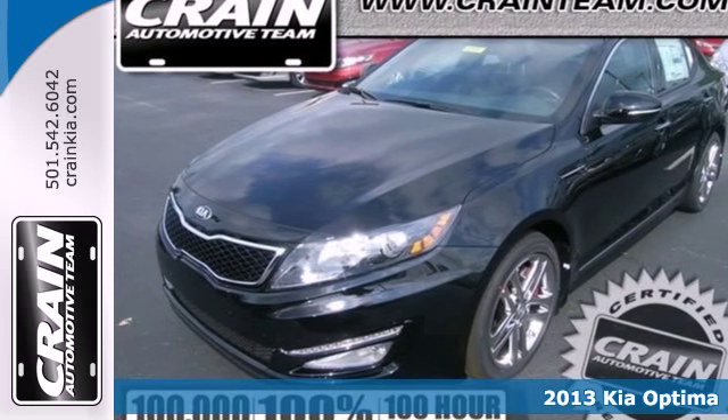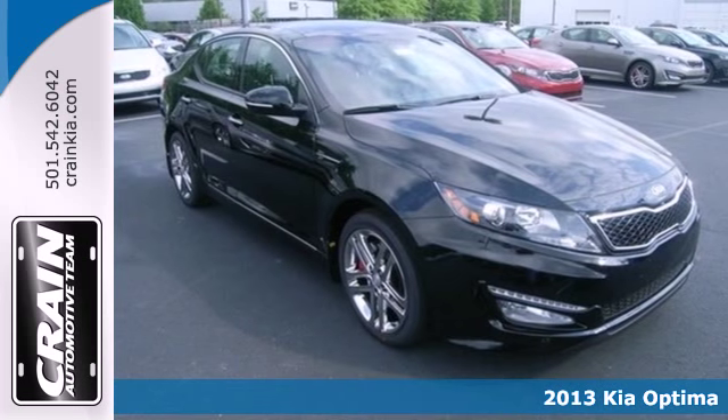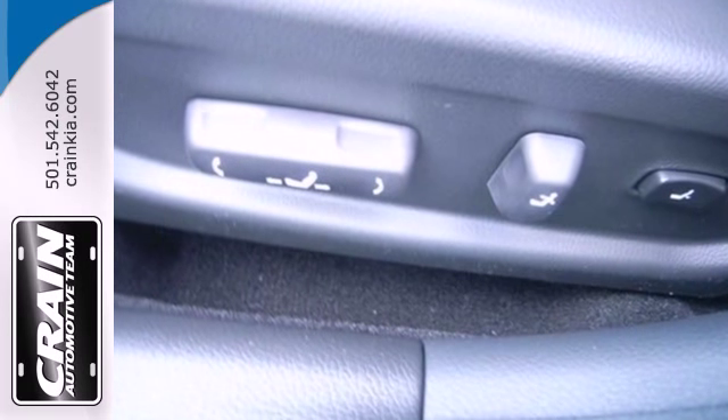Feel the difference in the 2013 Kia Optima. This Optima is definitely designed with a driver in mind. Step into the beautiful cabin and you'll find it features steering wheel audio controls, heated mirrors and fully automatic headlights.